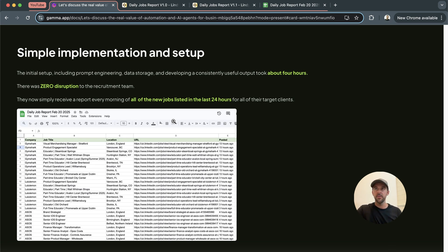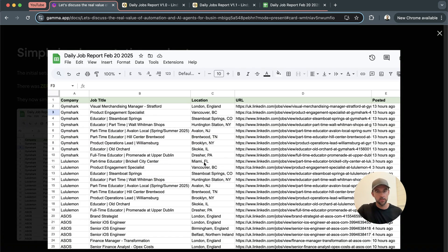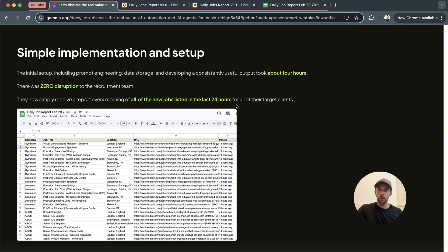So they get a report like this now. One key thing I want to mention — and this is undervalued and under-thought about — the setup for this was zero disruption to their team. We didn't need to train them on a new tool, we didn't need to teach them a new process. All we did is set up this workflow, and now every day they get a daily job report. You can see here — new jobs posted on Gymshark from 13 hours ago, three hours ago, four hours ago. This just removes that whole process entirely.